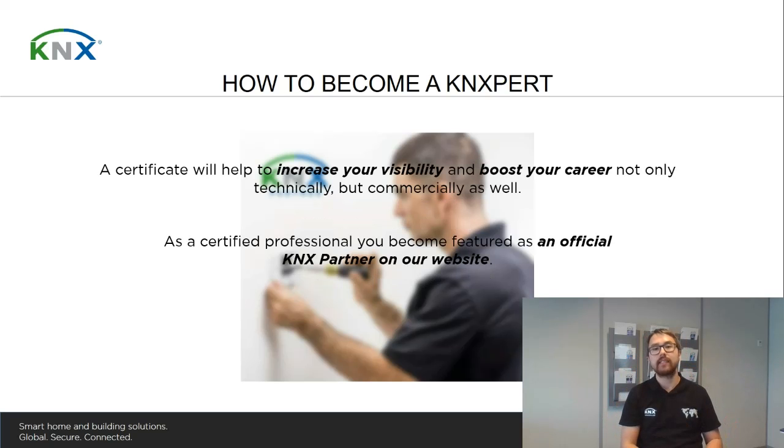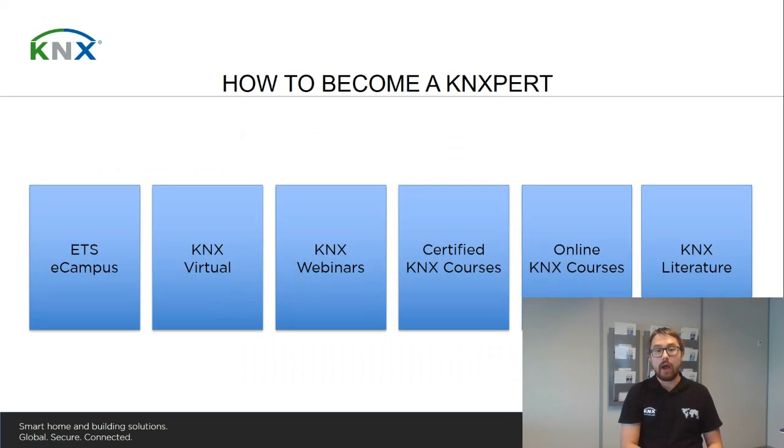With the certificate and the knowledge you have gained, it will not only boost your career technically — you will have increased visibility in the market because you are listed as an official KNX partner on the website. Your ranking will also be higher, and it will definitely boost your exposure in the market. If you really consider becoming a KNX professional, we highly recommend that you contact one of our many KNX training centers active worldwide.